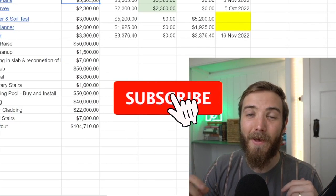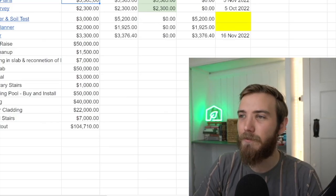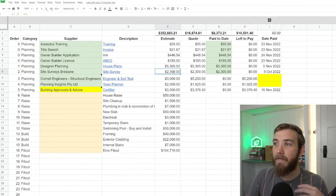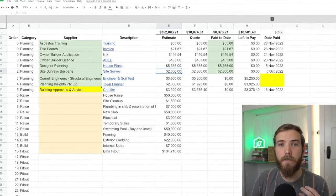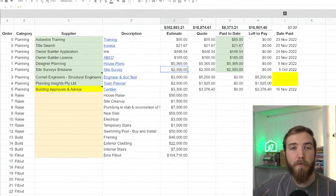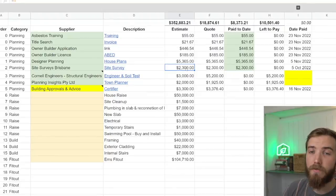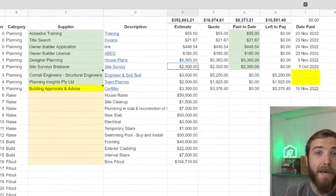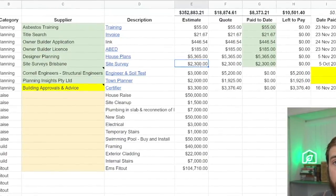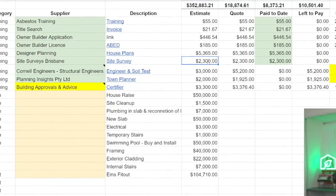Make sure you subscribe to the channel to see our plans broken down and the renders, which look amazing, in a future video. As part of the plans, we also needed a site survey, and that costs $2,300. The site survey gave us an idea of the contours of the land and the fall from the front to the back of the property — about a 2-meter fall running from the front left-hand side to the back right-hand corner.